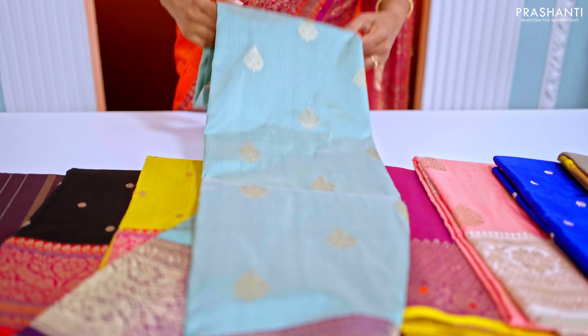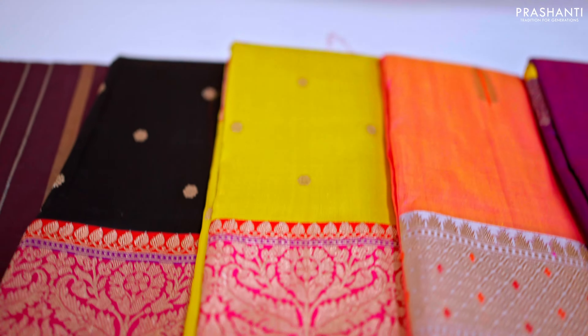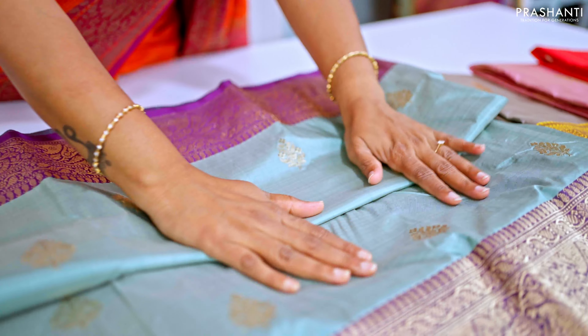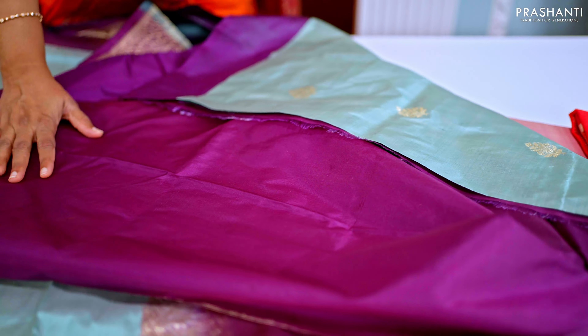Let's start with a lovely pastel shade — a beautiful pastel blue with deep purple combination. This is a pure Banarasi katan silk saree with a contrast border in purple on either side, with simple zari woven buttas running along the entire body. It has a very pretty contrast Banarasi style pallu in antique zari woven pattern, a rich antique zari woven pallu, and a matching pure silk blouse in purple.